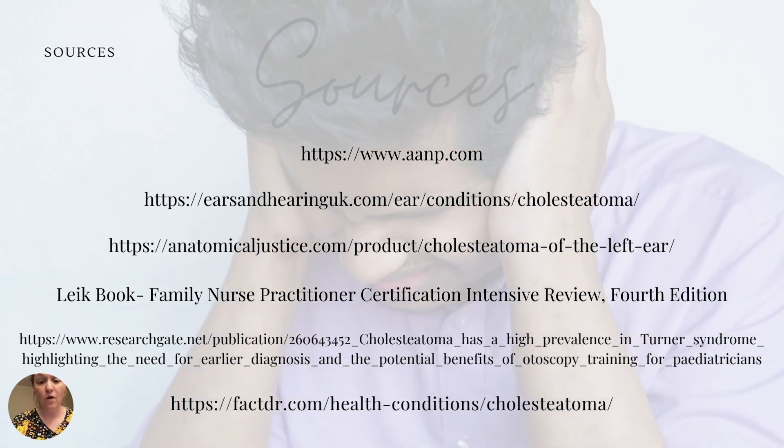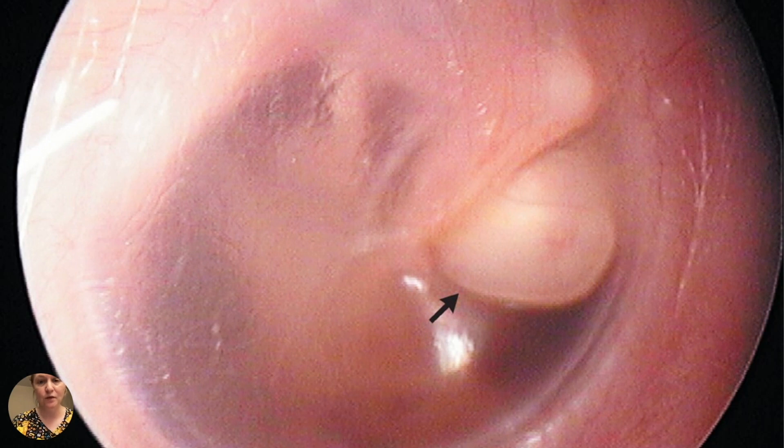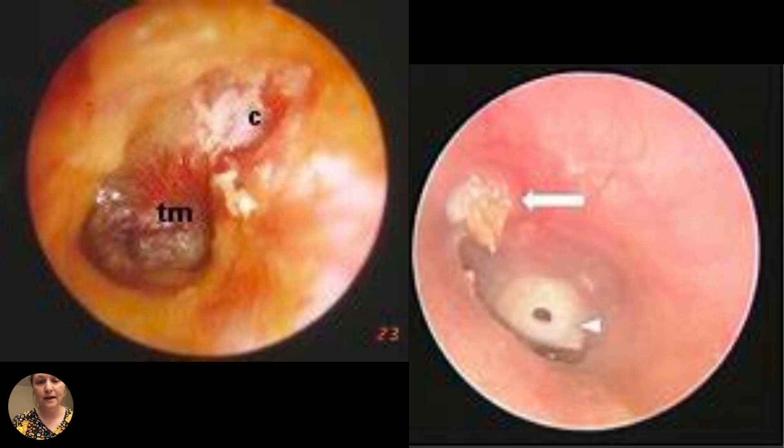Here is a list of all sources. As promised, here are some really cool images of cholesteatomas, and the sites for these sources are on the sources slide. Here are some other awesome ones — you can see the tympanic membrane labeled here and then the cholesteatoma. In the picture on the right, the arrow is pointing to the cholesteatoma, and there is a ruptured membrane there as well.